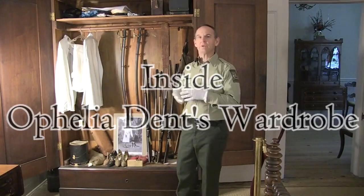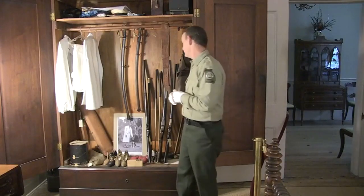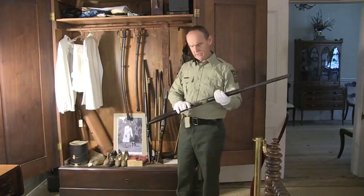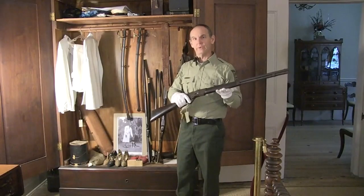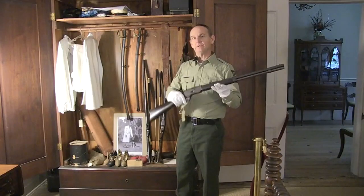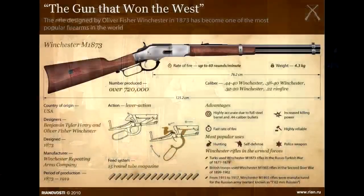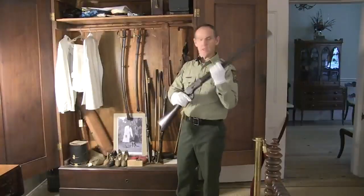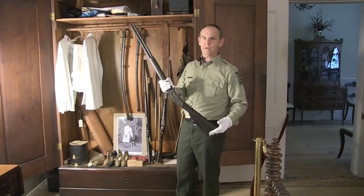The first thing I'm going to show you from the wardrobe is some historic antique firearms. This is an 1873 Winchester rifle — a lever-action .44 caliber, one of the early repeating firearms in American history. This model firearm is one of the most famous in American history. It was known as the gun that won the West, and if you've ever seen a Western film you've probably seen one of these guns.